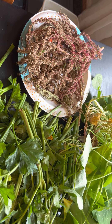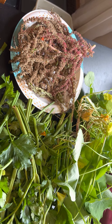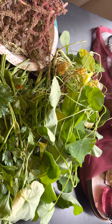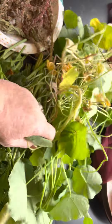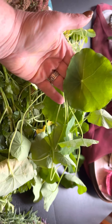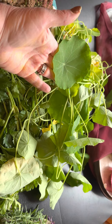My amaranth is drying, and my nasturtium — there's some flowers on here. I think I'm going to make an astringent for your face, and you can actually eat some of these leaves in a salad if you'd like.